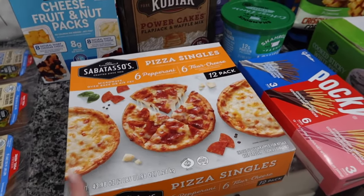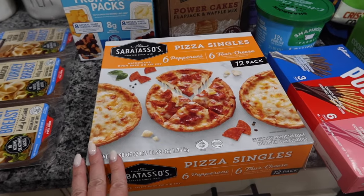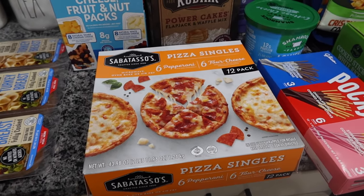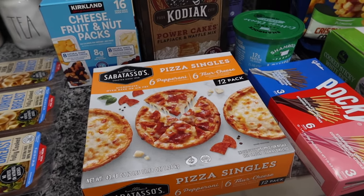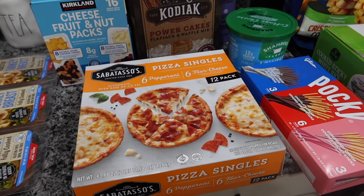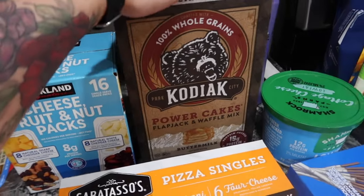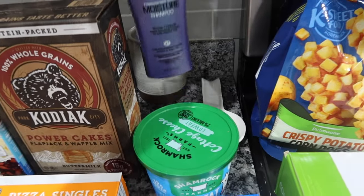We have little mini pizzas - these were on sale for $8.49 and you get 12 of them, pepperoni and cheese. Cohen loves cold pizza, so sometimes I'll make one while I'm making dinner, let it cool, pop it in the fridge, and send it cold in his school lunch the next day - he loves it. We have Kodiak power cakes, which was on sale - I want to say around $8 for the box.